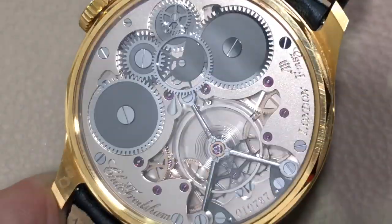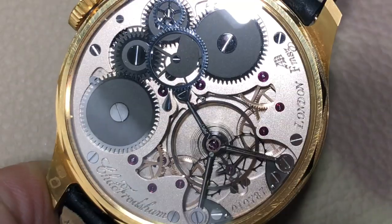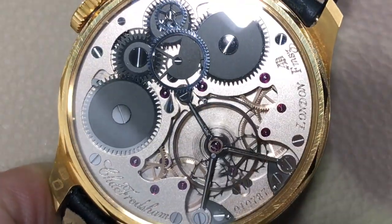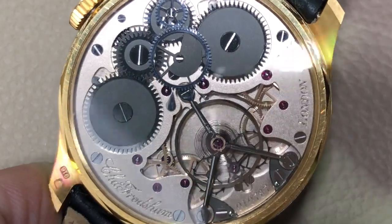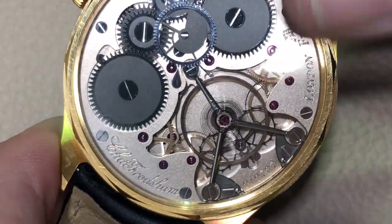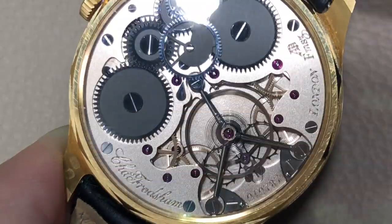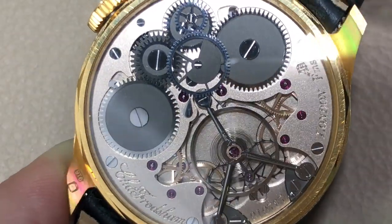It features an extraordinary manual wind caliber that includes intellectual contributions from both George Daniels and Derek Pratt — giants of British watchmaking and horology generally. You can see that the bridges themselves are a kind of bronze, and the alloy is exquisitely frosted in a handsome pocket watch-inspired finish.